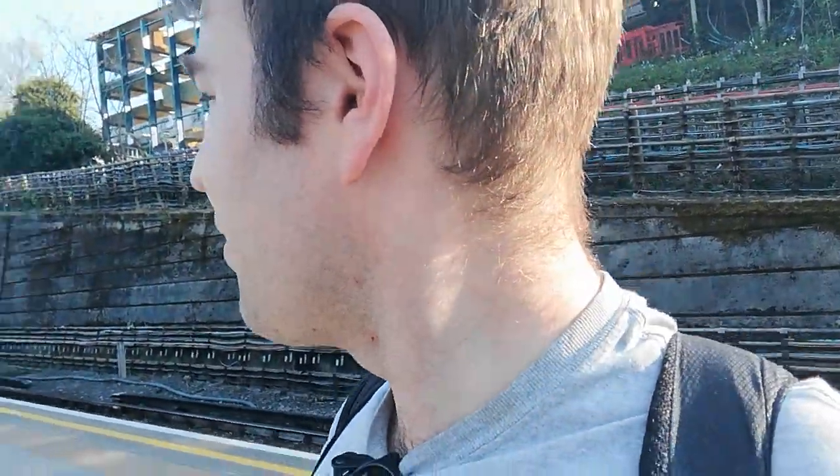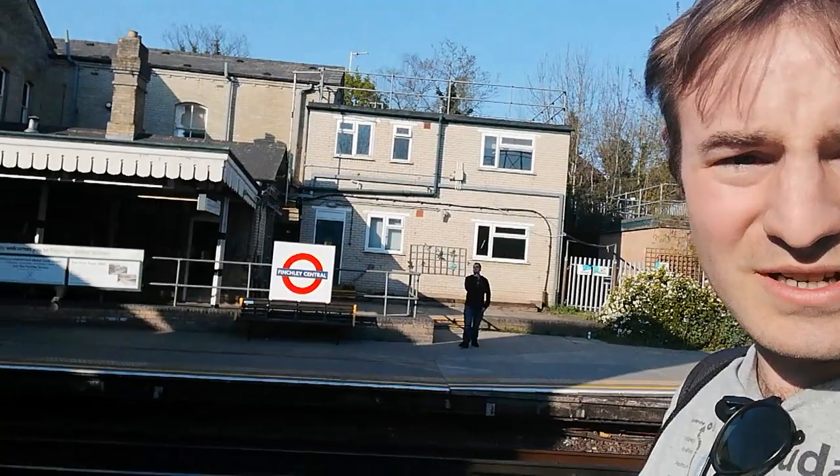There's going to be more of that in the final video. Right now a train is coming but I'm not going to get on it - it's not going where I want. I want to go to Mill Hill East. Until my train comes I'm going to sit at this very pleasant station and watch trains. Thank you very much for watching, and goodbye.